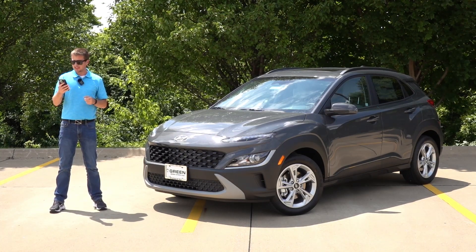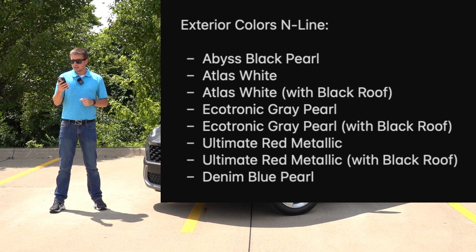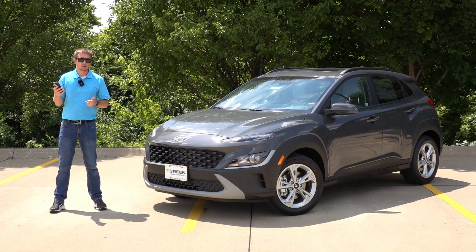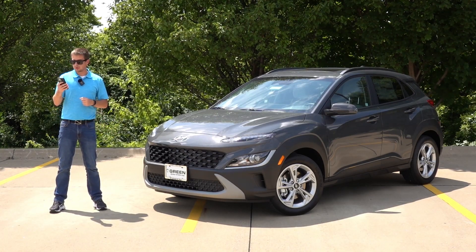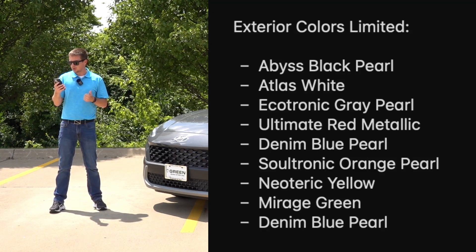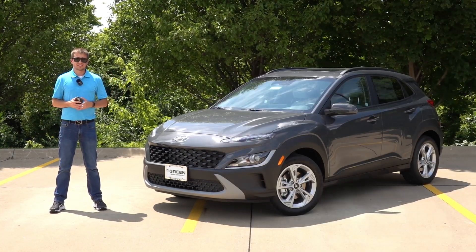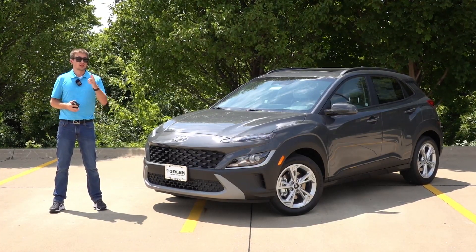Moving on to exterior colors: the N-line is available in black, white, ecotronic gray, ultimate red, and the new denim blue pearl. White, gray, and red are available with a two-tone black roof option, while black and denim blue pearl are single solid colors. The Limited is available in the full color suite: black, white, ecotronic gray, ultimate red, denim blue pearl, soltronic orange pearl, neoteric yellow, and mirage green. It's great to see fun, exciting colors for the next-generation Kona, as Hyundai has highlighted this vehicle in the past for its fun exterior colors, and that is continuing for 2024.